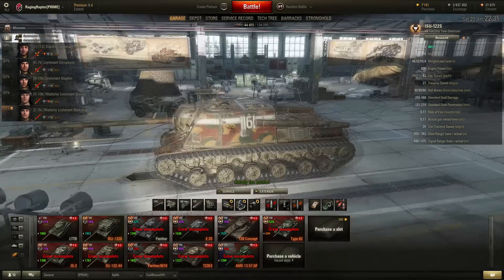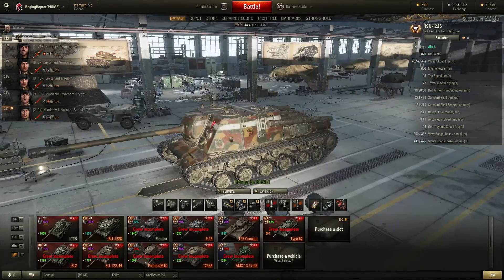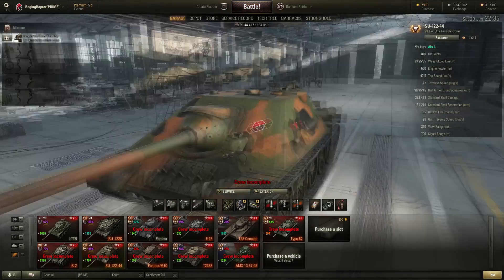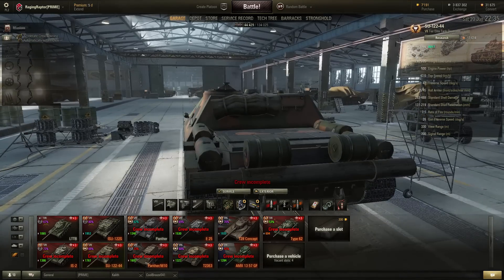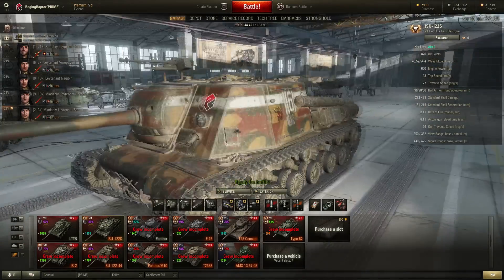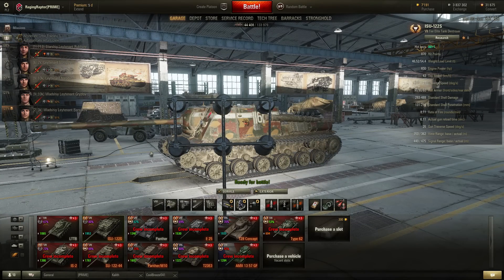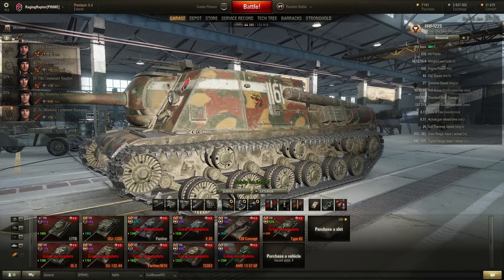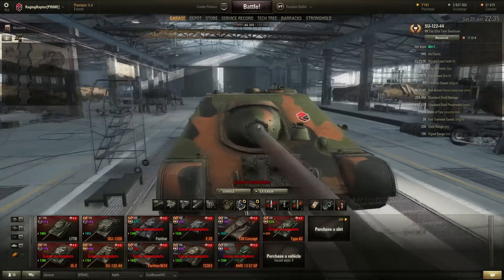To the armor — this tank is better armored all around. It has 90 millimeters on the front, a strong gun mantlet, 90 millimeters on the sides, and 60 millimeters on the rear. While the ISU-122-44 has 90 millimeters on a super good angle, 75 millimeters on the side with also quite a steep angle, and 45 on the rear. The ISU-122S has a lot better effective armor.